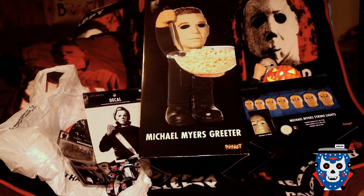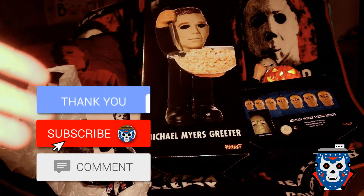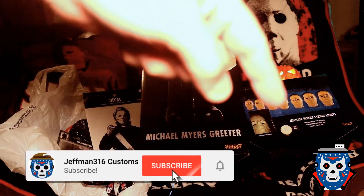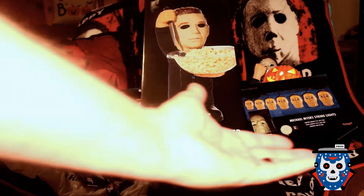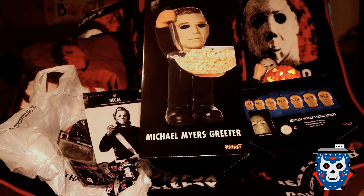Before we get into all the goodies and I show you what I've picked up locally at the Spirit Halloweens, do me a favor — like the video or dislike it, comment down below, let me know what items you're finding, share the video, subscribe to the channel, and on your way out don't forget to hit that little notification bell so you'll be the first to know when I post new videos. Let's get into it!